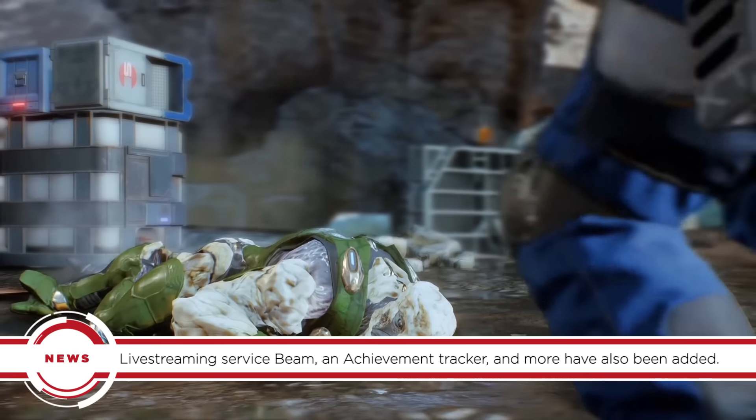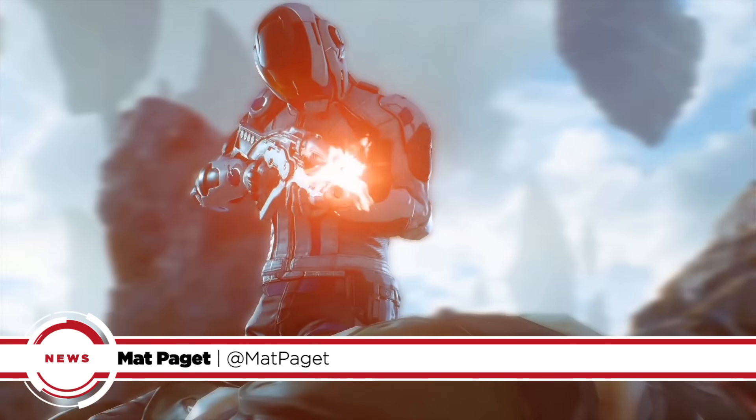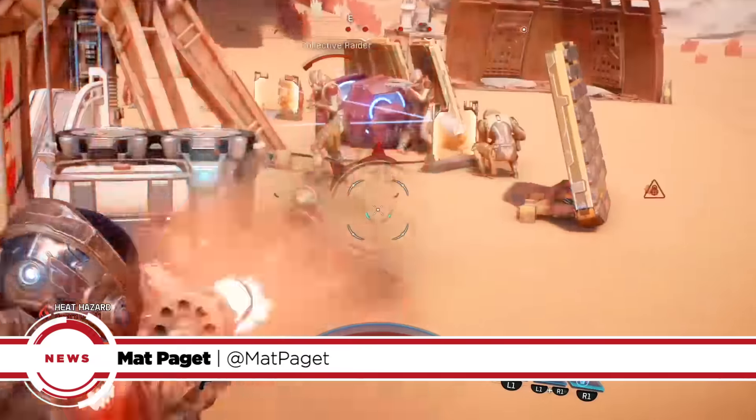And after all those features and menus you probably just want to see some dang video games. Well in that case check out our video on the five guns you'll love from Mass Effect Andromeda.